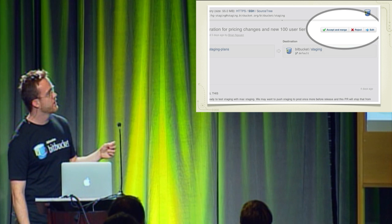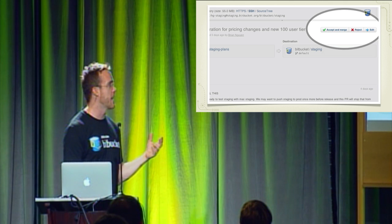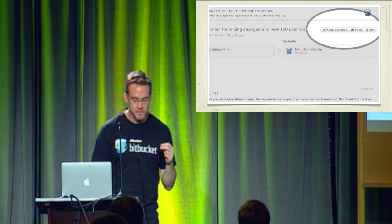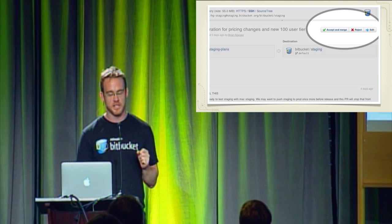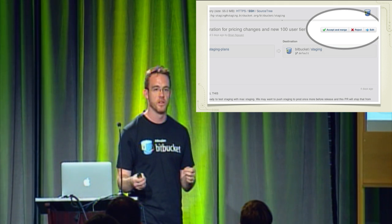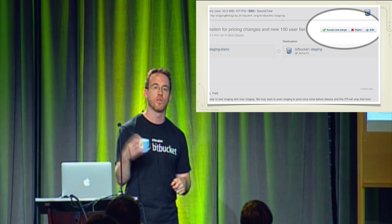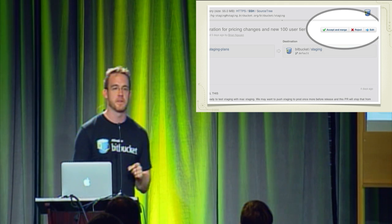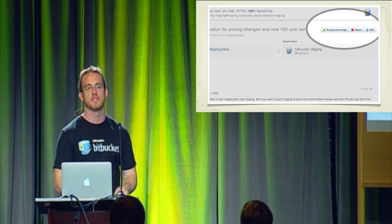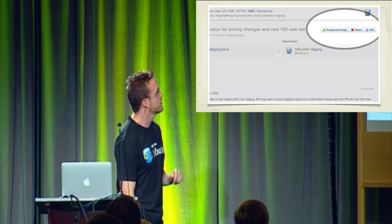You also have the option to reject the pull request outright — probably a rude thing to do, but it happens. Another option is to accept and merge. Because merging is so easy with DVCS, we've built in the ability for you to accept the pull request and it will automatically take the code and all of the changesets on your branch or fork and apply those to the mainline of development. The next time somebody downloads that code, all those changes will be automatically integrated into the main repository — no command-line operations required. It's all facilitated entirely through the user interface.